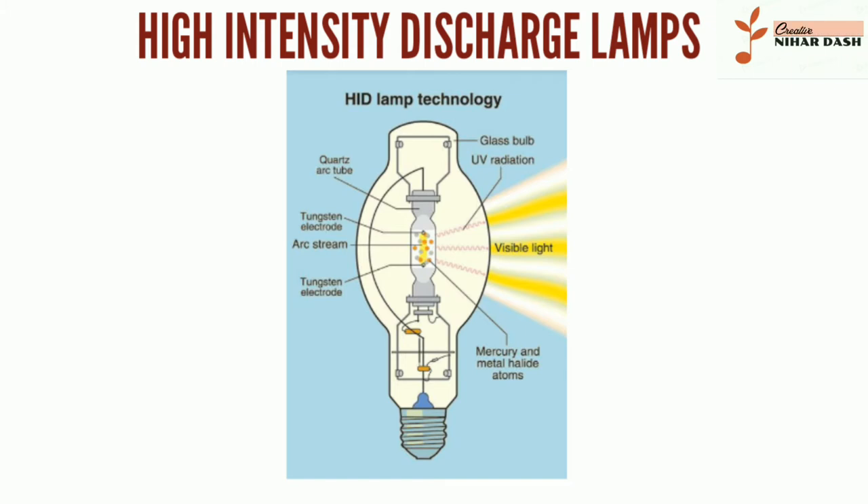HID lamps have greater energy efficiency than fluorescent and incandescent lamps, emitting more lumens per watt. With HID bulbs, you get a lot of bang for your buck — despite their compact size, these high-intensity bulbs produce a lot of light.